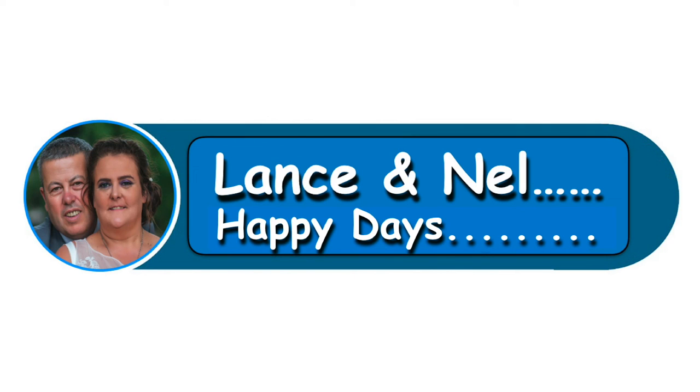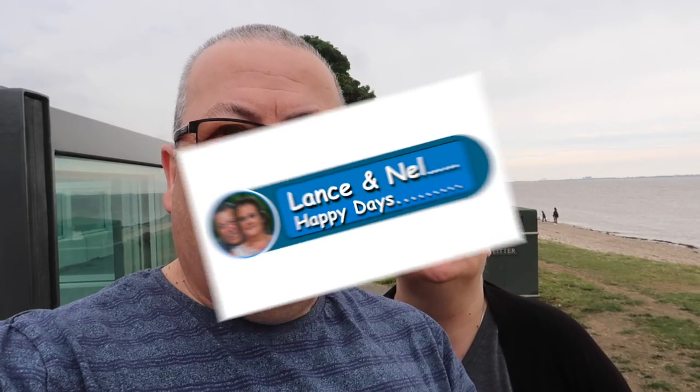Hi, welcome to Lance and Nell. Happy day! Hi, Lance and Nell again. We're on our little foreshore near the Humber Bridge. So we're going to have a little march about and see what we can see.